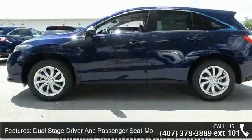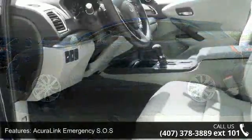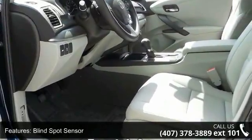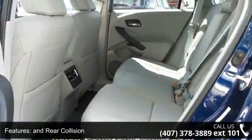This vehicle's top features include side impact beams, dual-stage driver and passenger seat-mounted side airbags, AcuraLink Emergency SOS, Blind Spot Sensor, and Rear Collision, dual-stage driver and passenger front airbags.